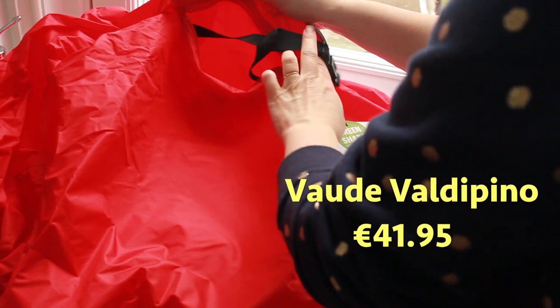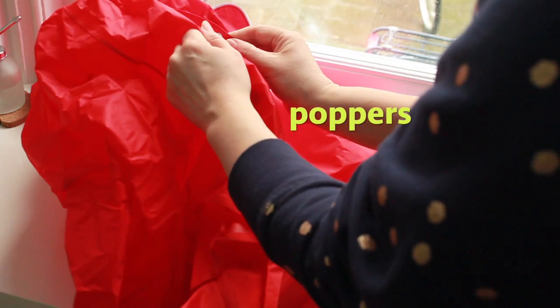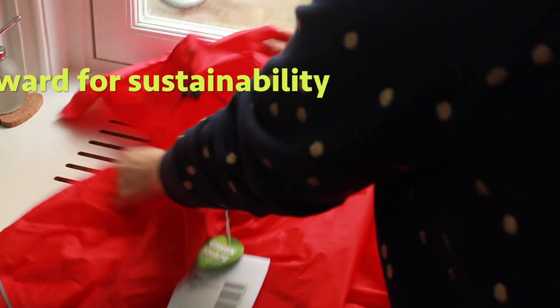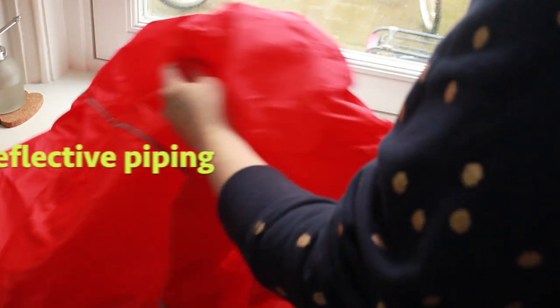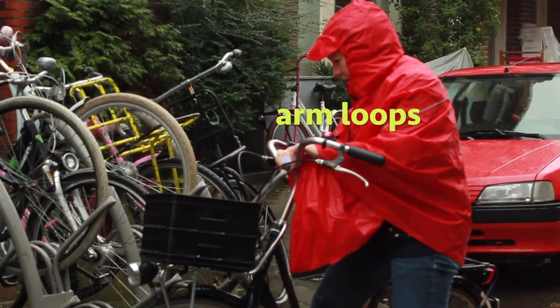This mid-range option already has a load of extras, like a front pocket, poppers in the arm holes, better quality material, and reflective elements. I still got my thighs wet, but if I could have figured out the arm loops, that might have helped.